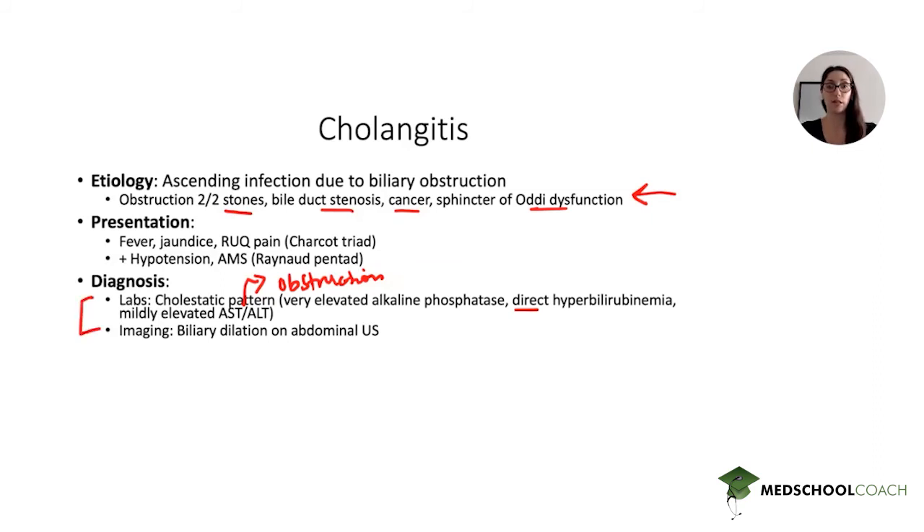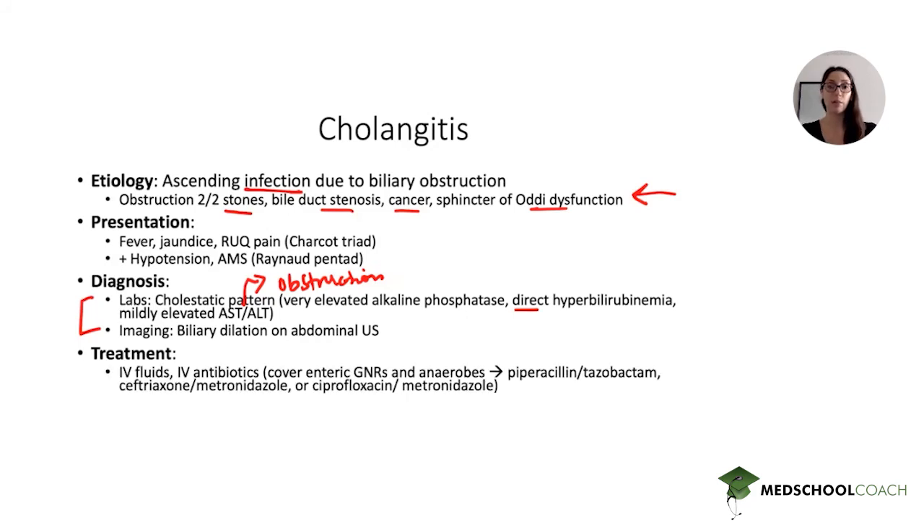In terms of treatment, this is an infection, so as with any infection we want to treat with antibiotics. We need to cover enteric gram-negative rods as well as anaerobes — our GI bacteria. Different regimens include piperacillin-tazobactam, which provides both gram-negative and anaerobic coverage. You could also use ceftriaxone plus metronidazole, or ciprofloxacin plus metronidazole — all appropriate regimens. You would also treat with IV fluids for supportive care. But most importantly, in cholangitis we need to relieve the obstruction.